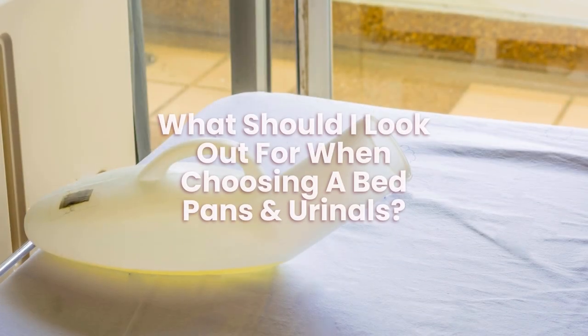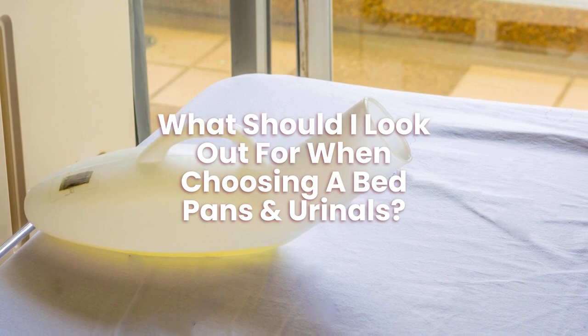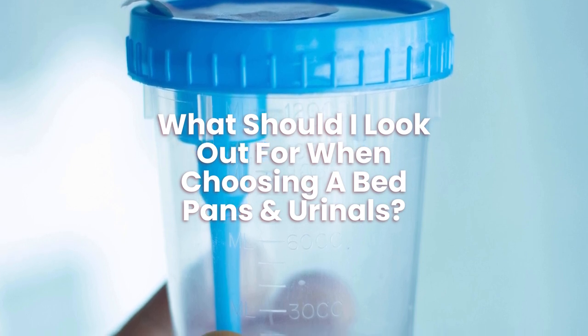What should I look out for when choosing bedpans and urinals? When choosing a bedpan, you should look at size, how you clean and dispose of waste, and durability.